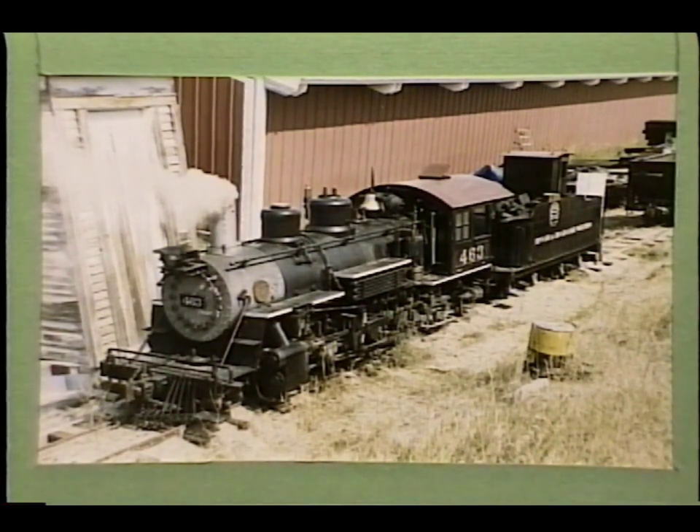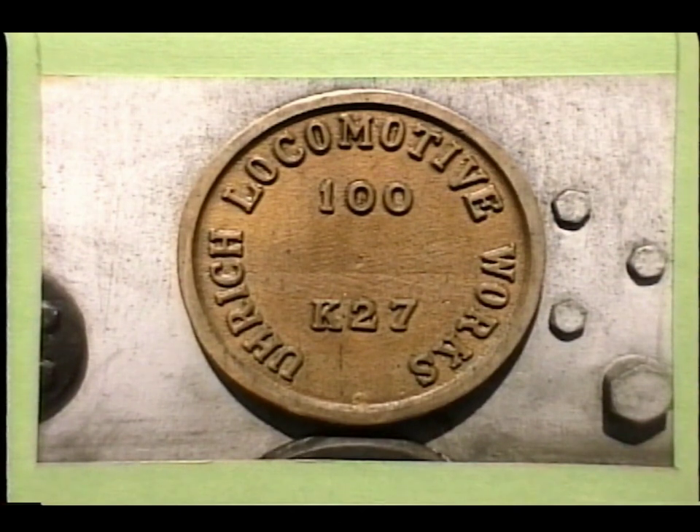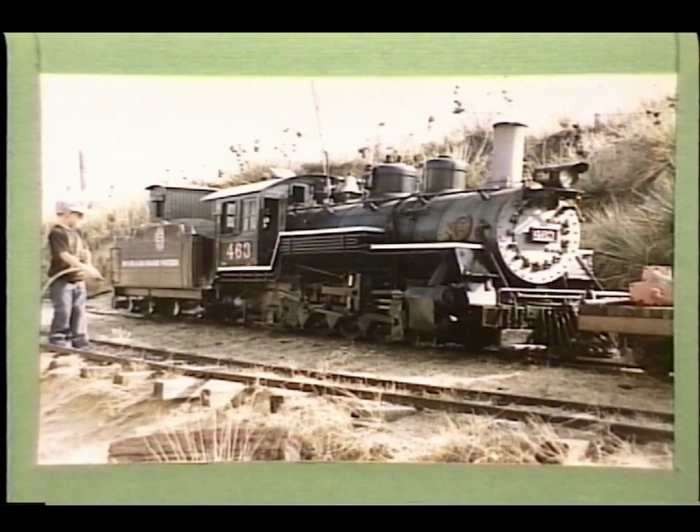These photos were shot in August of 1988. The K27 now mostly sees operation on the Comanche Crossing and Eastern Railroad, the private railroad on Thane property east of Strasburg.